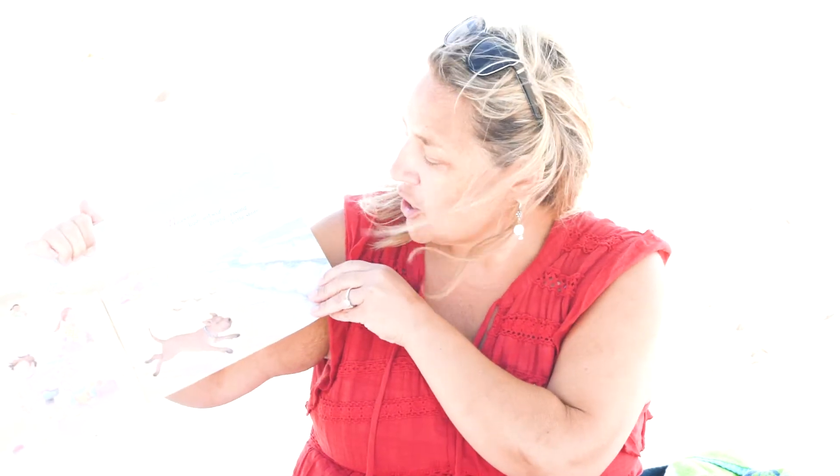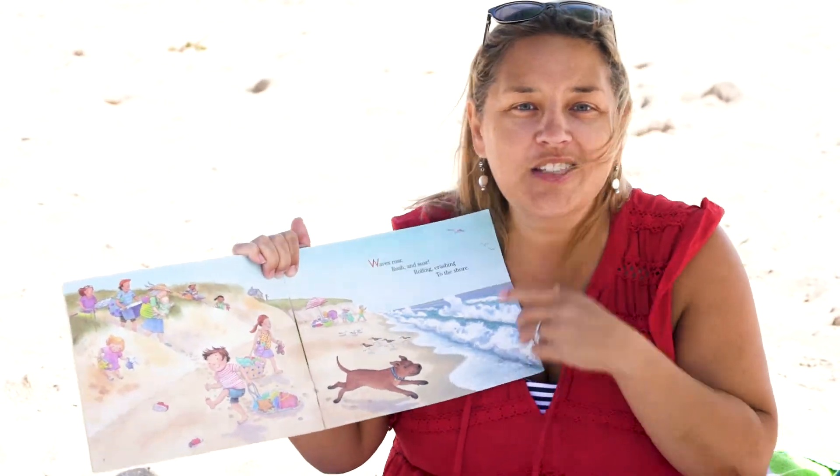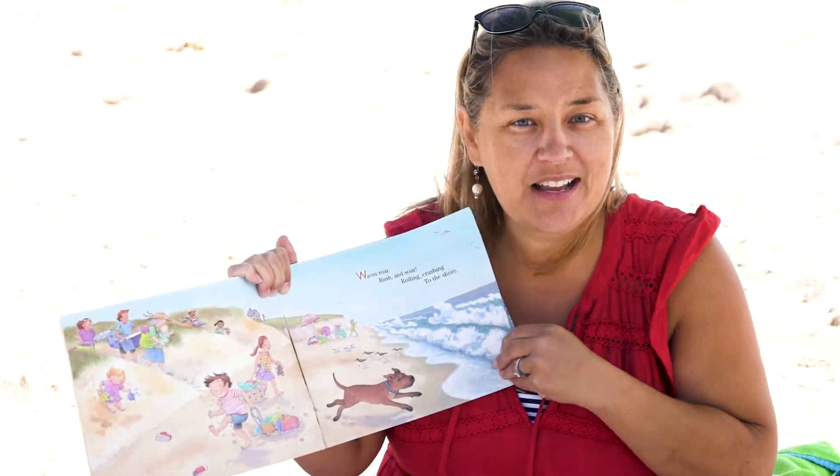Waves roar, rush and soar, rolling, crashing to the shore. Can you see the waves behind me doing the exact same thing?